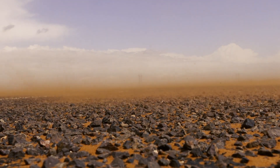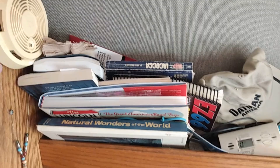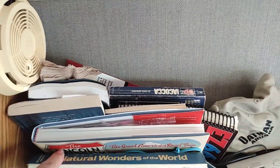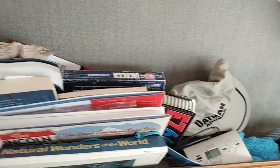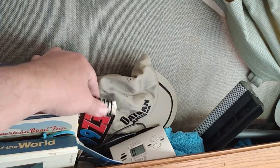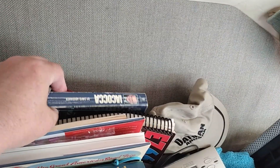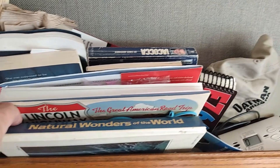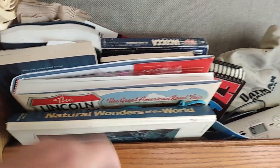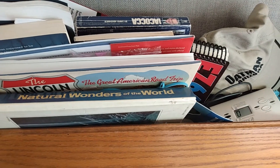Here you can see one of my little devices. There's a fire alarm up here and various little books stuck in here — one on the Lincoln Highway, an Easy Route 66 guide, I have several 66 books in here, a Lee Iacocca book, and a book on natural wonders of the world which includes about half things in the United States.